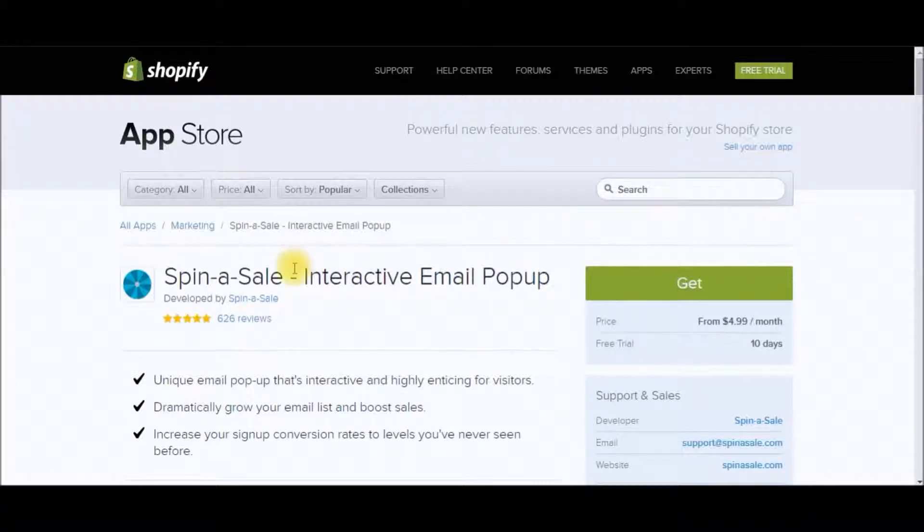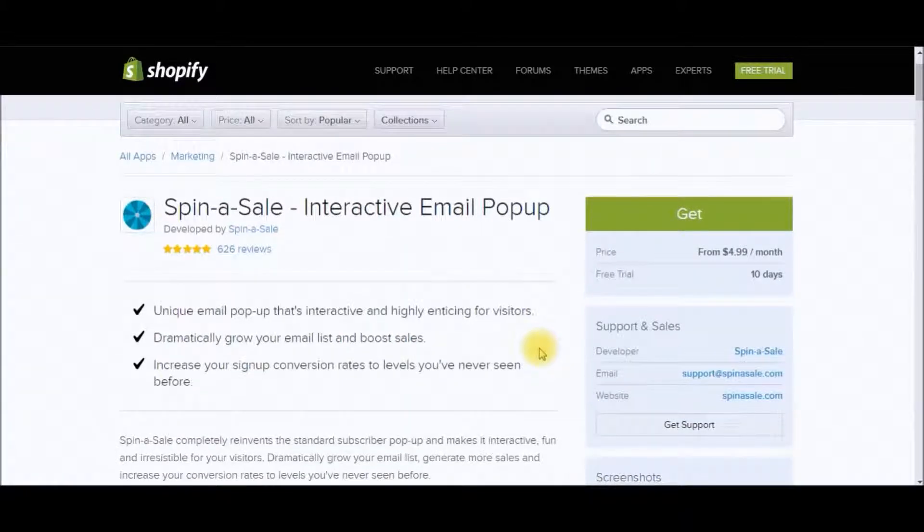I recommend that you get Spin-a-Sale, an interactive email pop-up. You can get that through the Shopify app store and that's going to cost you four dollars and ninety-nine cents per month. This is a great way to capture emails from your customers so you can send them coupons and discounts in the future to get them coming back to your store, which is going to increase your conversion rates. This is not something that's required, but if you really want to increase conversion rates I highly recommend installing it. You also get a free ten-day trial to test it out.